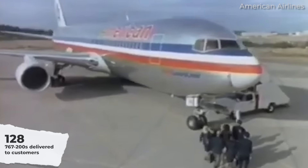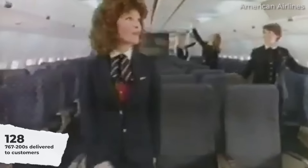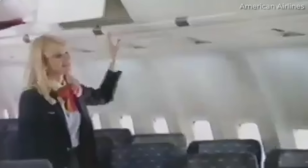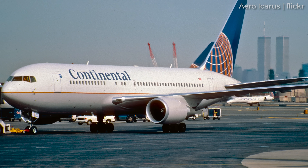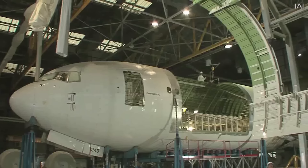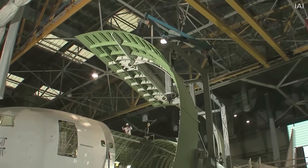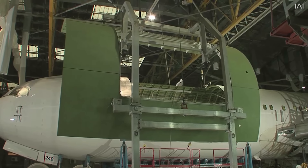128 767-200 aircraft were delivered to customers over the years, although many were eventually converted to freighter variants. The 767-200 ended production in 1987 as airlines began to heavily favor the more capable extended range 767-200ER. The original 767-200s converted to freighters continued to fly. Notably, Israel Aerospace Industries, or IAI, has performed many conversions of 767-200s to become 767-200SFs over the years.